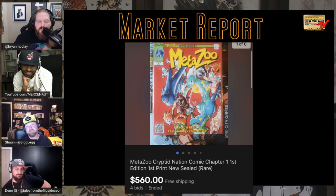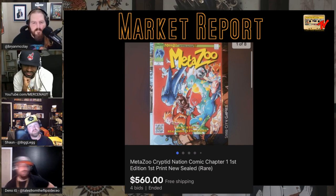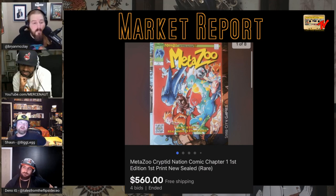Meta Zoo Cryptid Nation Comic Chapter One, first edition first print, new sealed rare — $560 on 4 bids. Z brought it up about a month and a half ago; it's like $380 or $700 depending. More copies coming out of the woodwork. It's kind of a rip-off of Pokémon — a card game thing. It's a thing now, and another thing I missed out on. That might actually be a good buy.